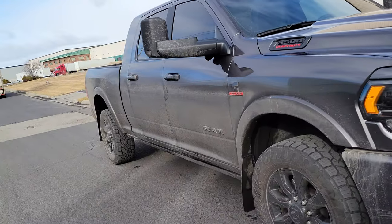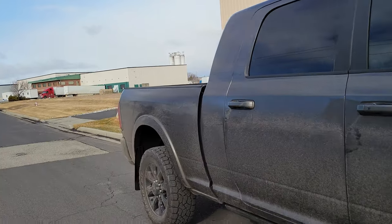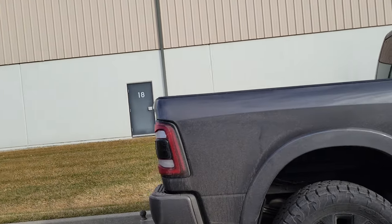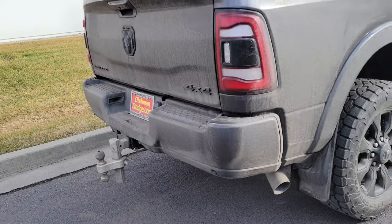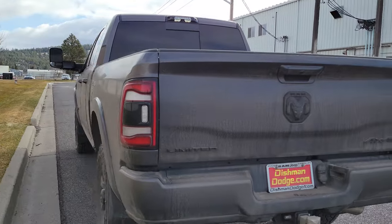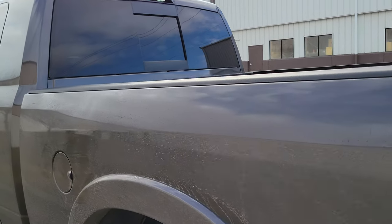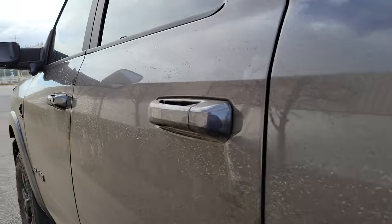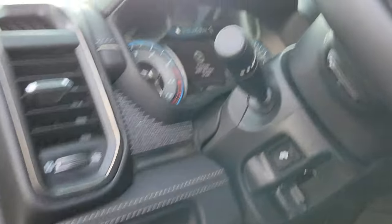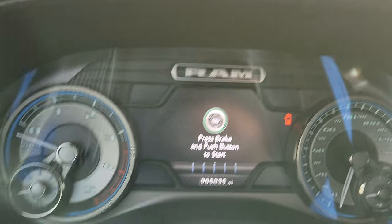Well howdy boys, I know a lot of you guys are curious about this 2021 - how it's serving me. Phenomenally, guys, I absolutely love it. It's funny as it sounds but man loves this truck. This 2021 has 5,000 miles on it, so I figured I'd pull over and make a video on it.